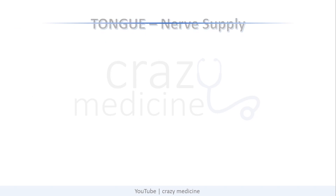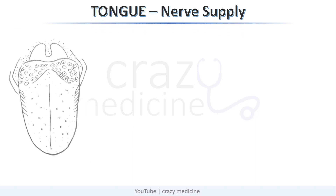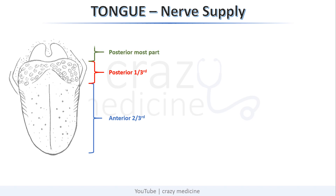Next important topic is nerve supply to the tongue. The tongue is divided into anterior two-thirds, posterior one-third, and the posterior-most part of the tongue which is attached to the epiglottis. First we will discuss sensory supply.